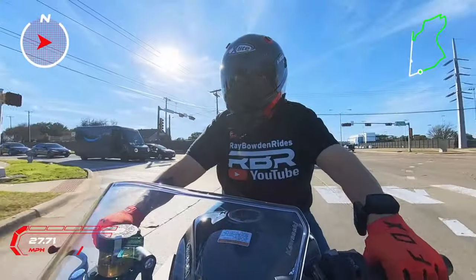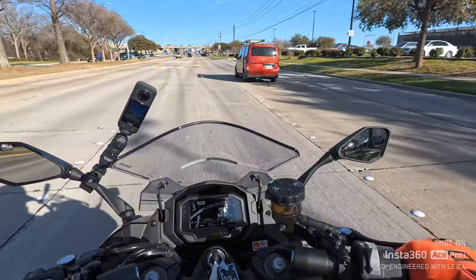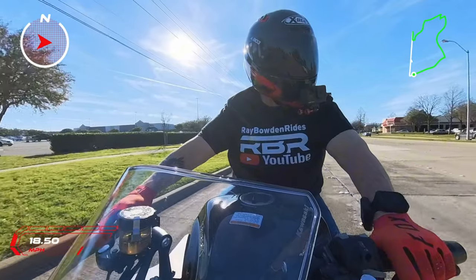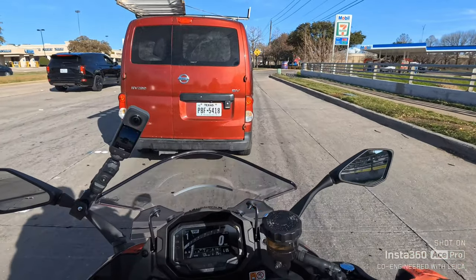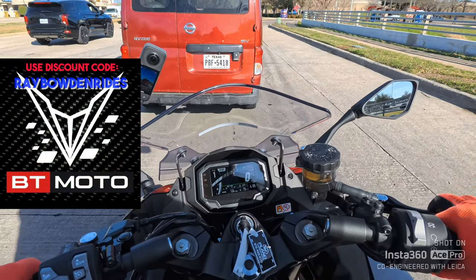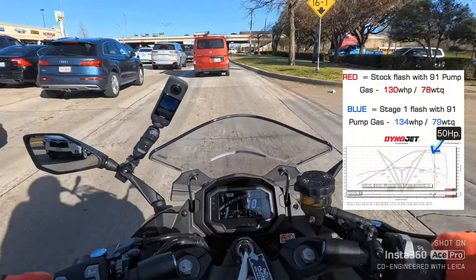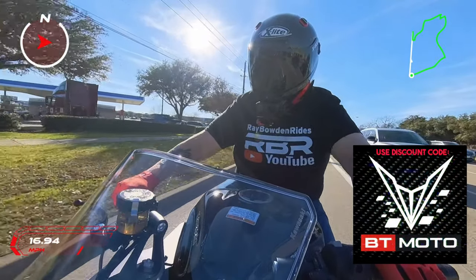Tell me what you think about this video — I've gone to 60 frames per second which should make it even clearer. I'm using the Ace Pro and I've got links in all my video descriptions where you can get one at a discount with a free gift with every purchase. Also, Brentoon makes a tune for this bike — it goes up to 10,500 RPM redline and they make a tune that'll give it about 50 horsepower above 10,000. I'll show you a chart. I've got a discount code: Ray Bowden Rides.